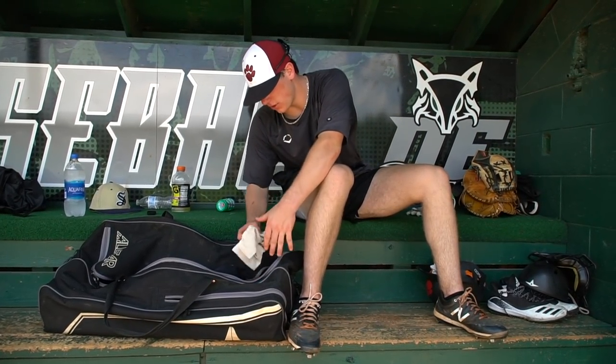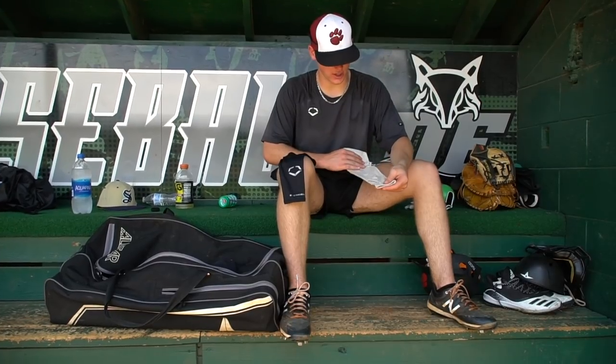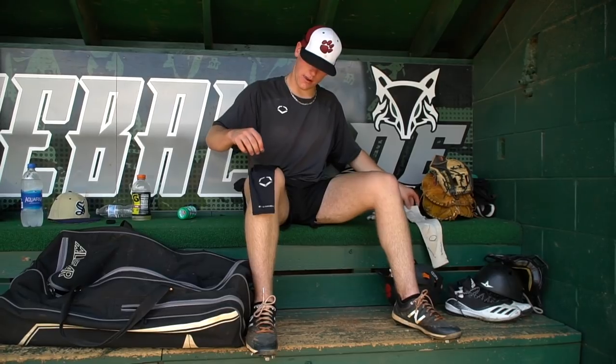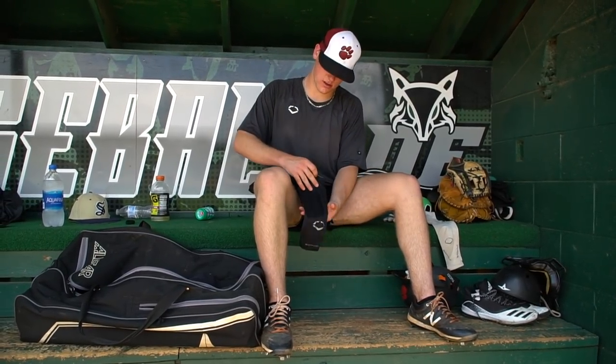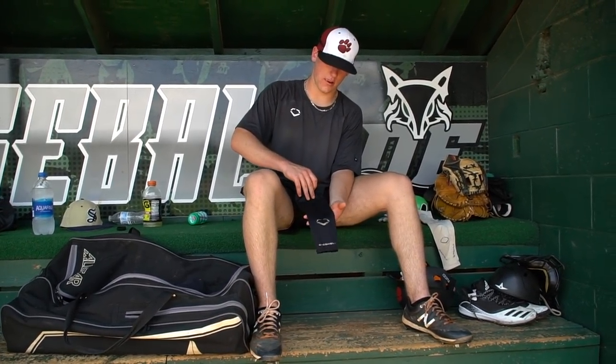You got to have the arm sleeves. I got a black one and a white one. I use them every other day — we play, so one day I'll wear this one, next day I'll wear that one. I personally like this one better. I feel like it just protects my arm better, feels better on my arm. I picked this one up in Atlanta a couple weeks ago — pretty good, durable arm sleeve. Feels lighter, and I feel loose in it.